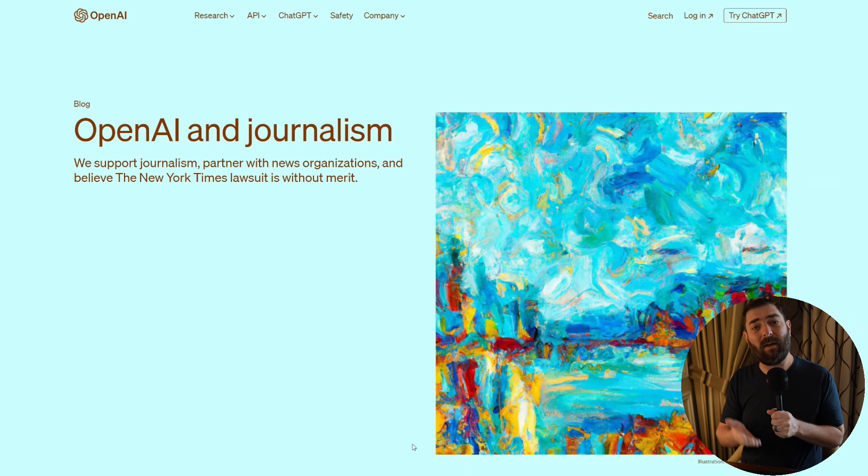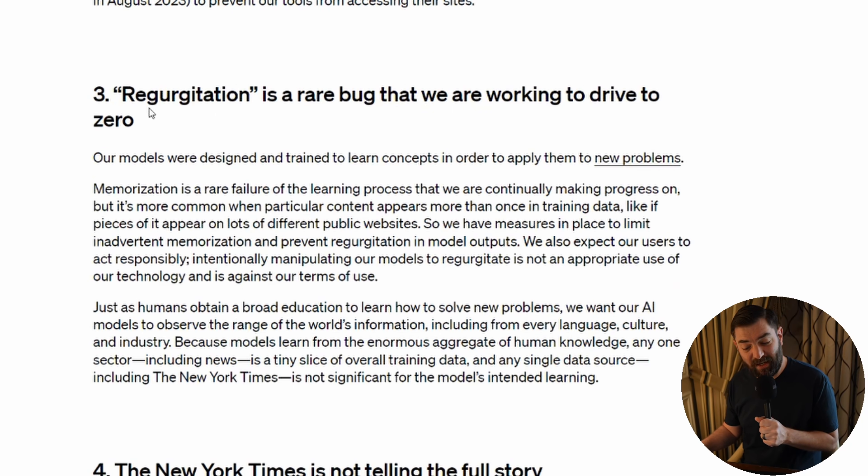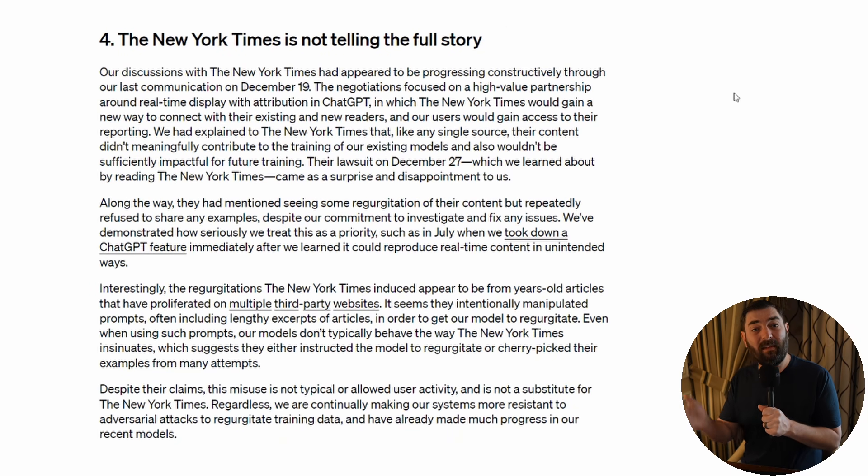Since we're on the topic of OpenAI news, OpenAI made a statement about the New York Times lawsuit, basically saying the training data was all fair use, and that regurgitation is a rare bug they're working to drive to zero. The fact that it was able to repost content verbatim is a bug they're trying to fix. They also say the New York Times is not telling the full story — the way they prompted ChatGPT is not how anybody would ever use it. They gave it the URL of the article and the first three paragraphs, and since ChatGPT is a next-word prediction machine, it predicted the next word based on the article pretty well.